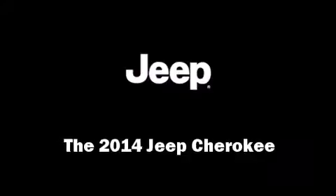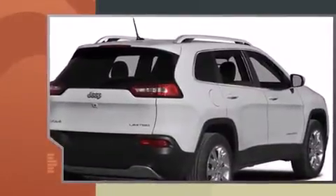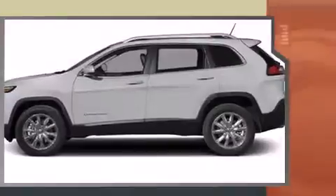Load your family into the 2014 Jeep Cherokee. It features four-wheel drive capabilities, a durable automatic transmission, and a 2.4-liter four-cylinder engine.